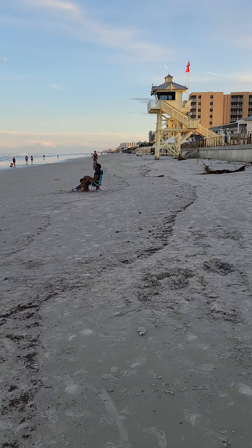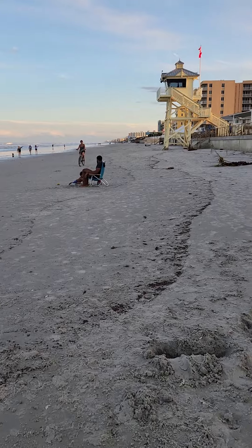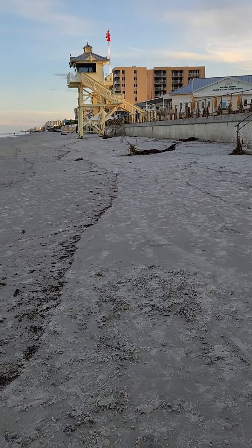Farther down it's bad. And farther up north, in Wilbur-by-the-Sea and Daytona Beach Shores, they got nailed. A lot of places are deemed uninhabitable, so they're not safe. A lot of people lost their homes, which is sad.